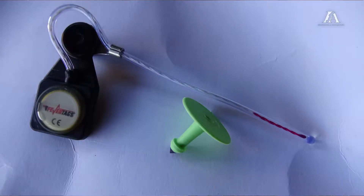Fever tags are an ear tag which is installed into the ear of the calf with a probe that sits in the ear canal. It takes a temperature every 15 minutes, and if that temperature reaches a threshold of 39.7 degrees Celsius or above and sustains that for six hours, the LED light on the front of the tag will alert you that there may be a problem with the calf.